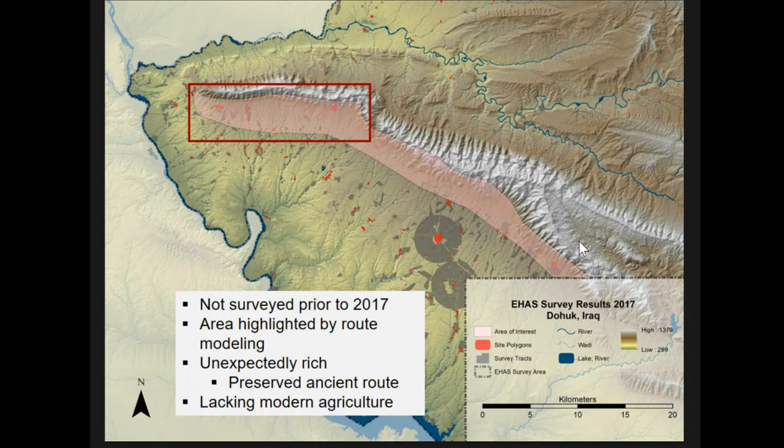One of the things that drew our gaze to that area — this is the subject of a whole other paper — is that I've been running route models between all the sites for different periods to get a sense of how they connected. Every model I ran, including results from survey in the Cizre region of Turkey and Zamar in Iraq, all the routes happened to jump right up here and go along the course of the mountains, regardless of the period or set of sites. So we took a look and could see a road there that was quite tantalizing.